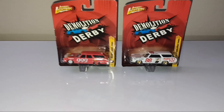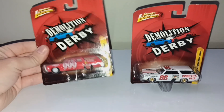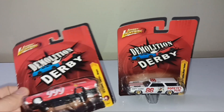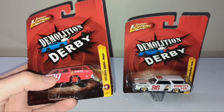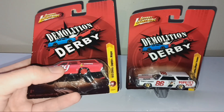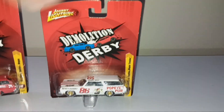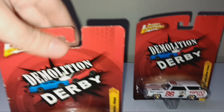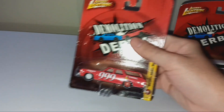Alright, I'm back. These were cars released in 2011 with the Demolition Derby line. They are both 1973 Chevrolet Caprice wagons. This one here says Johnny Lightning Demolition Derby, and they're in some small packages.